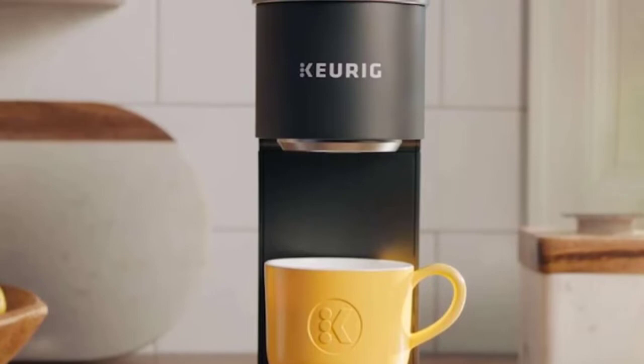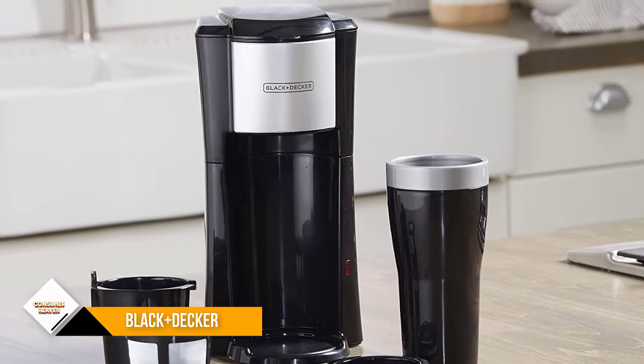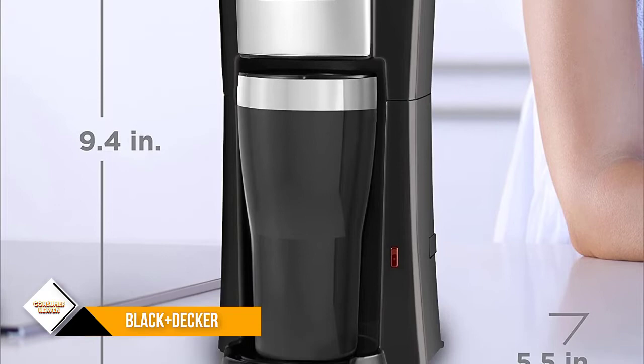Number 3: Black + Decker Coffee Maker. The Black + Decker Single Serve is another great portable coffee maker that brews right in the travel cup. It's an auto-drip maker, but its compact design makes it ideal for travel and small spaces. A permanent filter is included, so you don't have to worry about disposing of or buying paper filters. It's also very inexpensive.